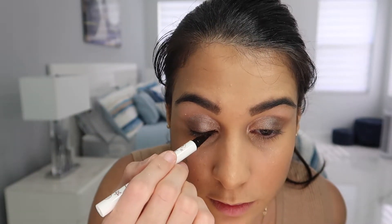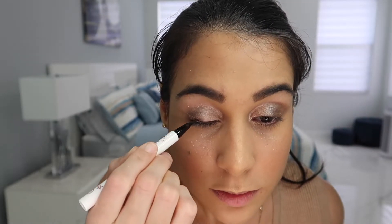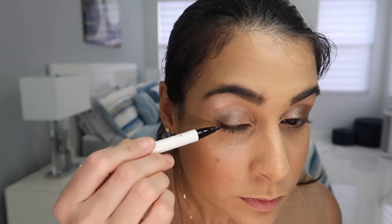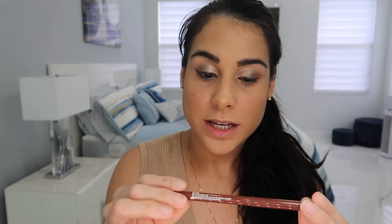Now I'm going to be using the ColourPop gel liquid liner for the wing in the shade Grande Geana. Then for the waterline I'm going to use their cream gel liner in the shade Mr. Bing, which is all brown.